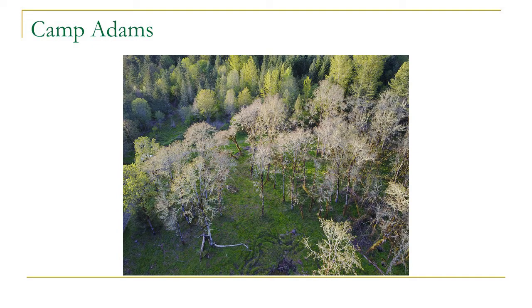We also work with quite a few camps — Girl Scouts, Camp Fire, and a number of church camps including Camp Adams. This is a drone shot of a small oak stand at Camp Adams in Clackamas County that we restored by removing the Douglas fir.